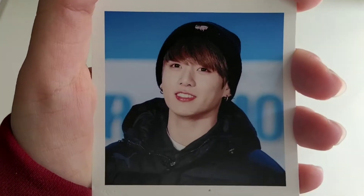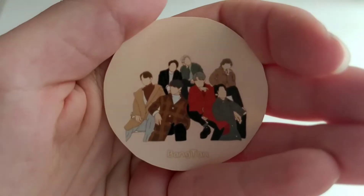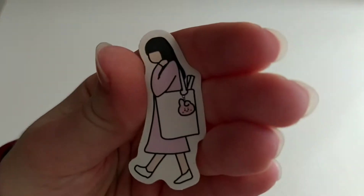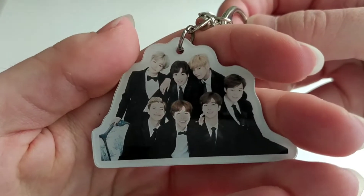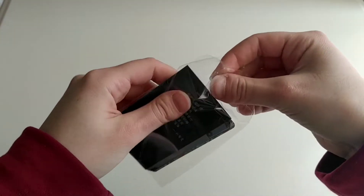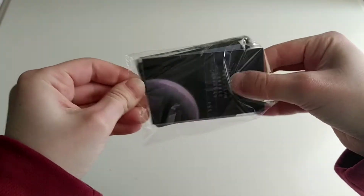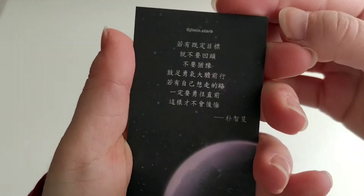And then we have JK. Look at him, he looks adorable. Then we have this pretty sticker, and then there's another sticker here. And then this is a keychain, I think. Here is the group keychain. They're all smiling. And then we also have these. There's so much in here. Thank you so much, you really didn't have to do this, but I appreciate it.